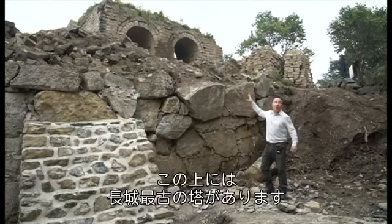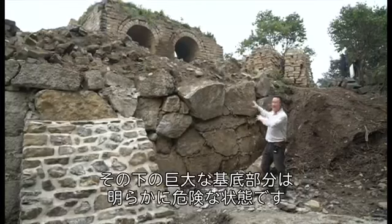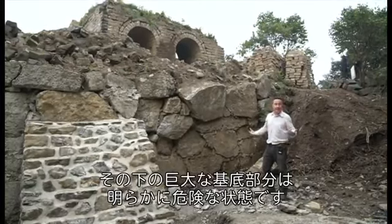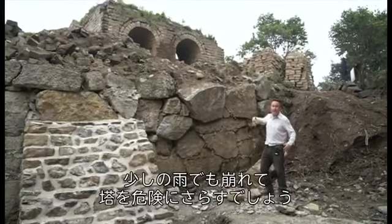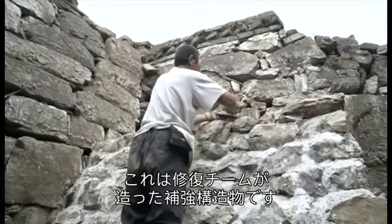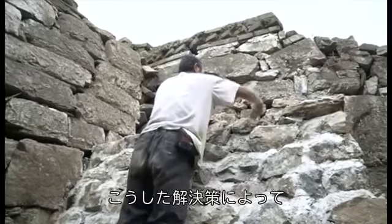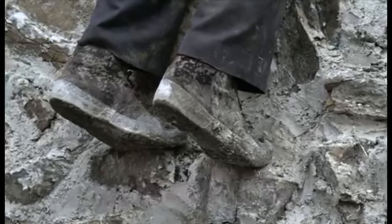Up there we've got one of the old towers on the wall. Underneath, these massive foundation stones are clearly in a pretty precarious state. With a bit of rain they could all come crashing down, threatening the tower. This is a support structure built by the team. They're clearly hoping that with solutions like this they can shore up this entire section of the Great Wall.